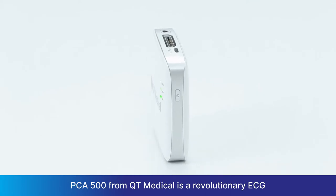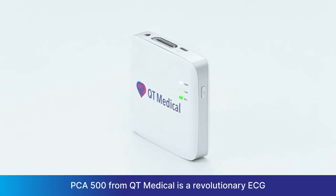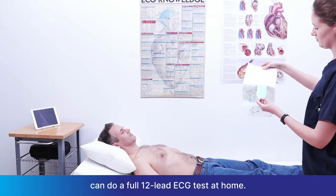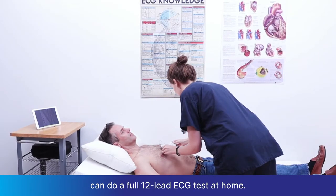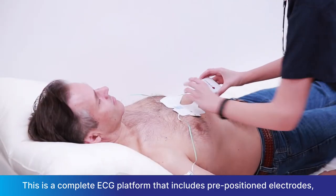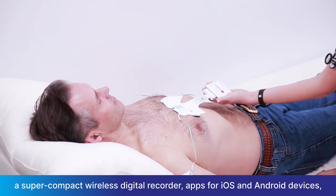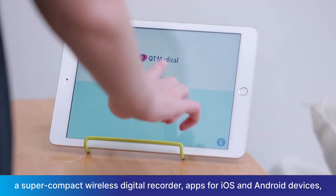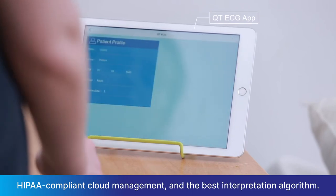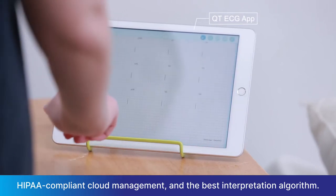PCA500 from QT Medical is a revolutionary ECG that makes the test so simple that patients with no training can do a full 12-lead ECG test at home. This is a complete ECG platform that includes pre-positioned electrodes, a super-compact wireless digital recorder, apps for iOS and Android devices, HIPAA-compliant cloud management, and the best interpretation algorithm.